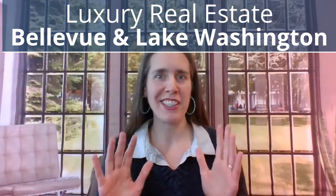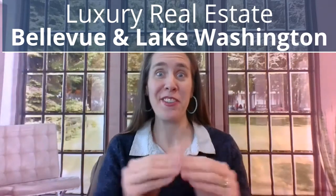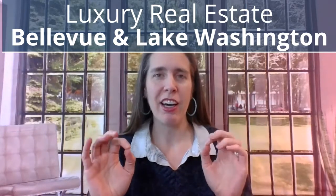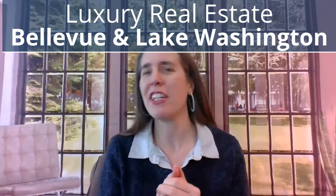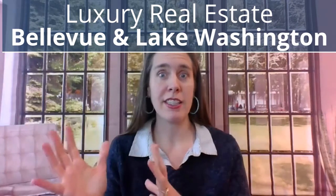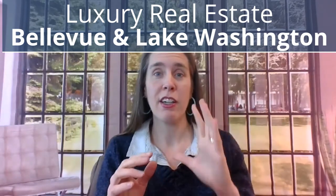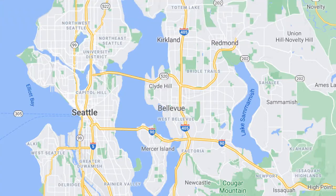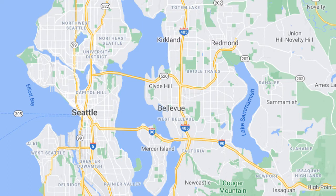Let's talk about luxury real estate near Bellevue, Washington and Lake Washington. When we think of the crème de la crème — where do the fancy people live on the east side? Right near downtown Bellevue there's a waterfront area along the coast of Lake Washington, and that is one of the most sought-after areas.